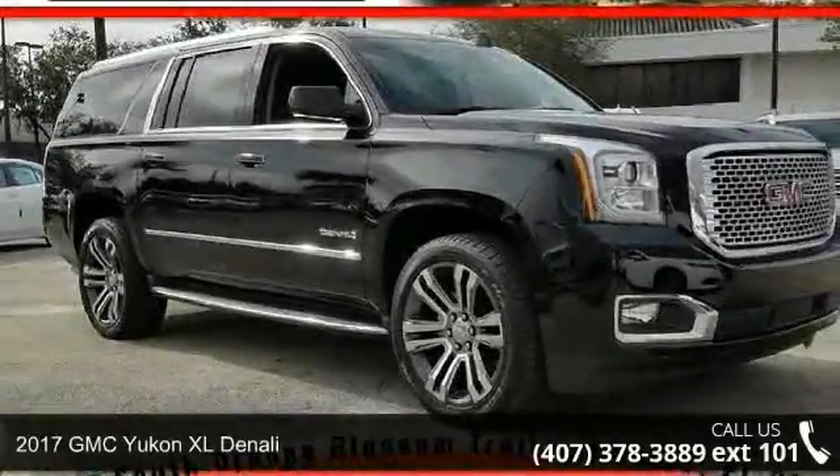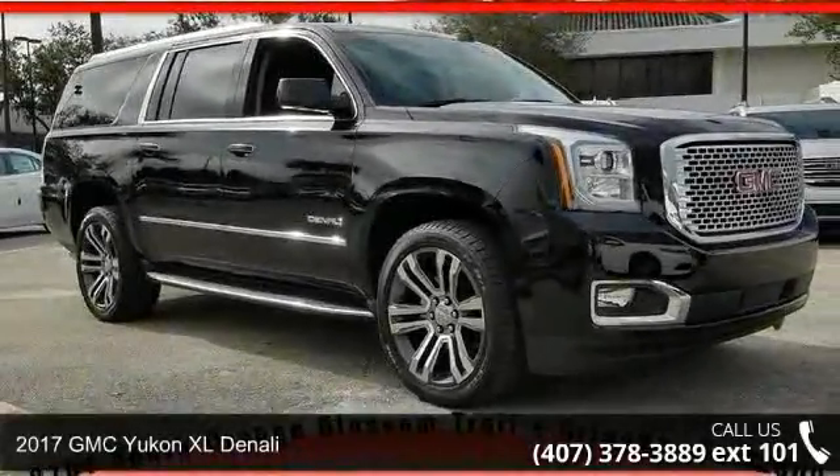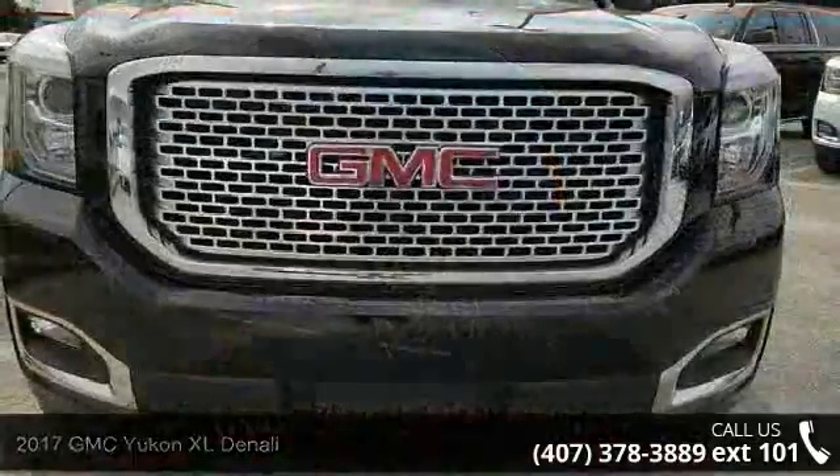Imagine yourself in this 2017 GMC Yukon XL Denali. This may be the set of wheels you've been looking for.